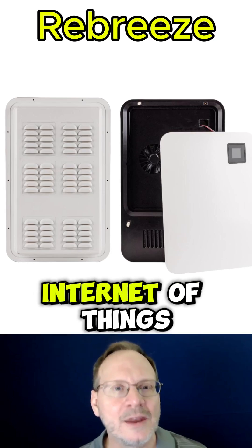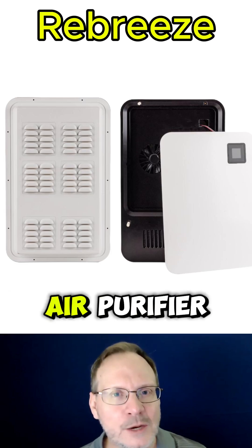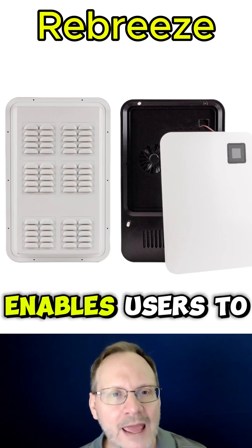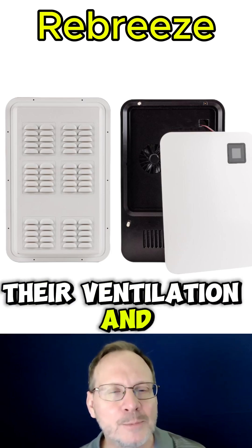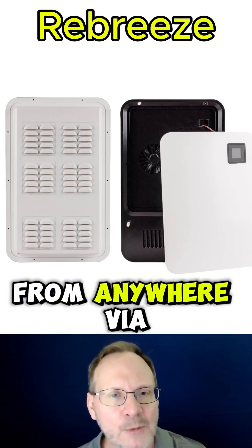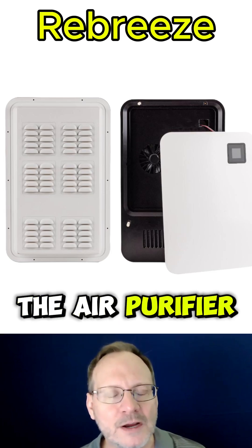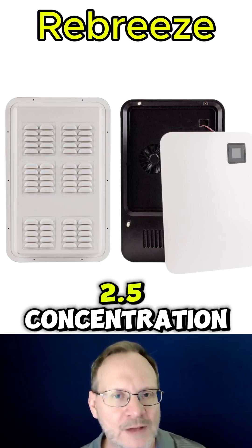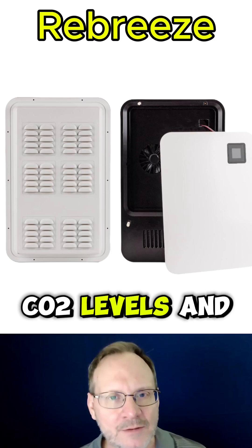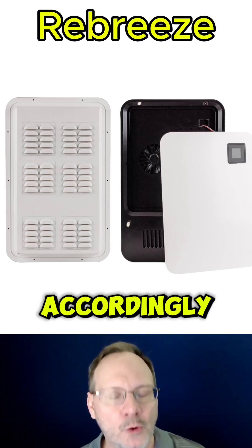ClearChang integrated Internet of Things and AI-driven monitoring into the ReBreeze air purifier. It enables users to control, analyze, and automate their ventilation and purification routines from anywhere via a mobile app. Through built-in sensors, the air purifier continuously tracks outdoor and indoor air quality metrics such as PM2.5 concentration, CO2 levels, and humidity, and adjusts the ventilation system accordingly.